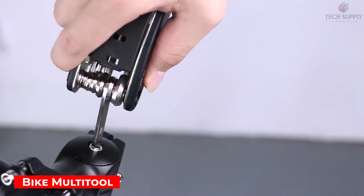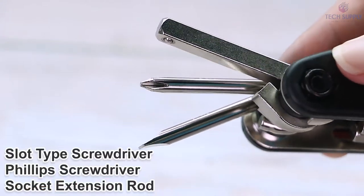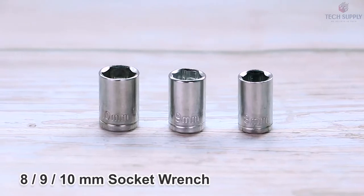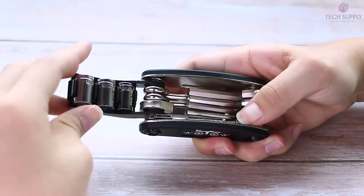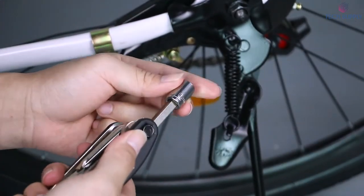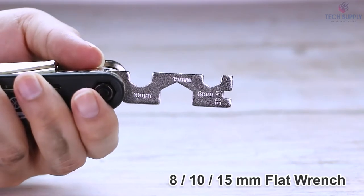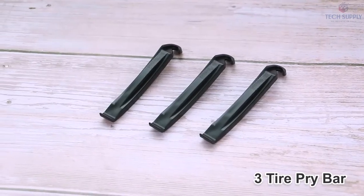Bike multi-tool. It's every biker's nightmare when you have to fix something immediately but you don't have the right tool on hand. So here are some portable and efficient devices that will bring your bike back on the road. First, you need this ultimate multi-tool that solves virtually any mechanical issue. It includes various hex wrenches and screwdrivers, along with a spoke key and tire lever.